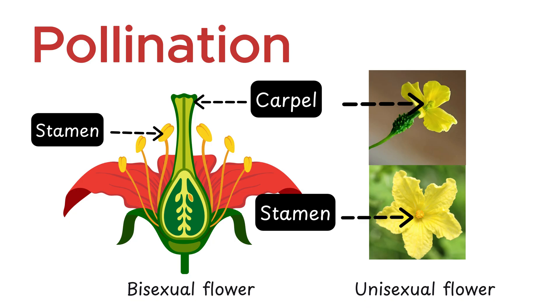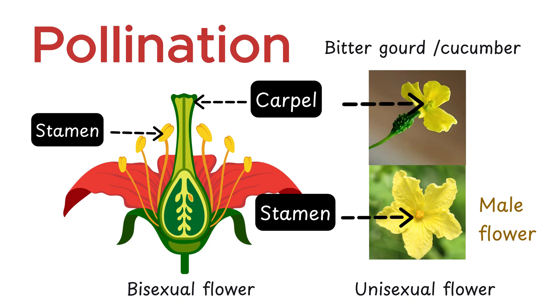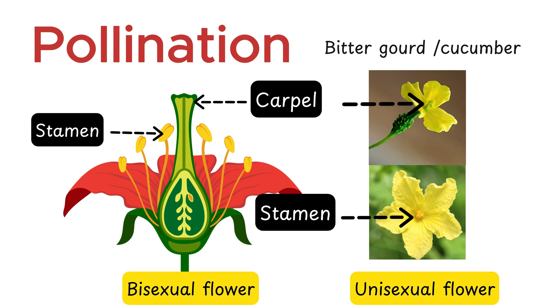For example, in plants like bitter gourd or cucumber, some flowers are male, producing pollen grains, while others are female, containing the stigma and ovary. For fruit to develop, pollen from a male flower must be transferred to the stigma of a female flower.